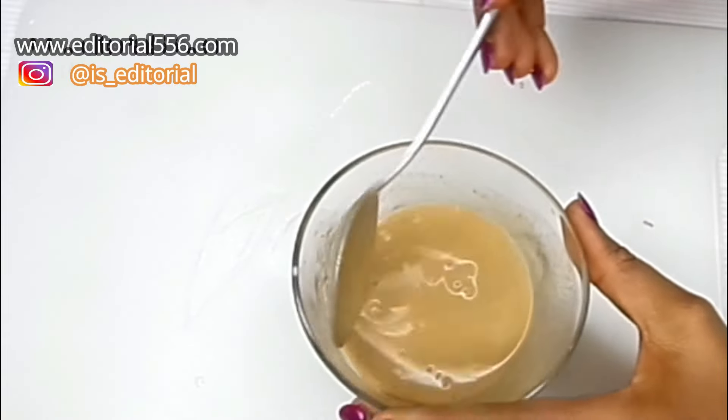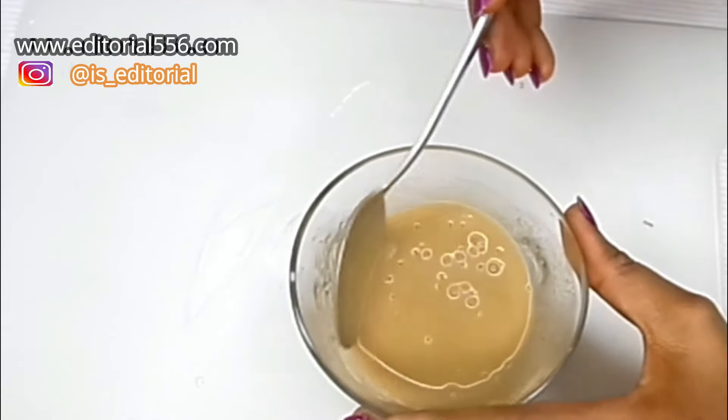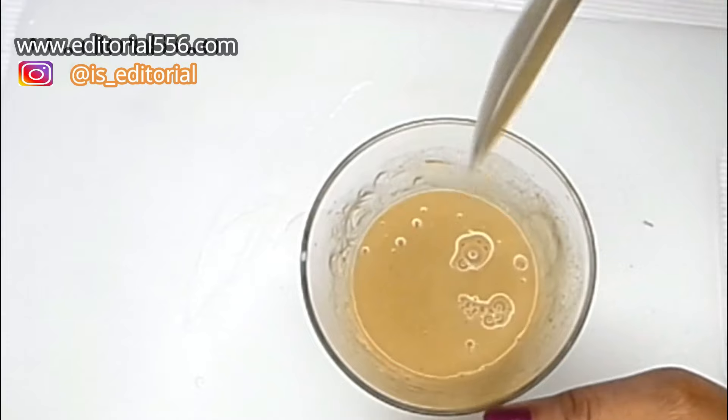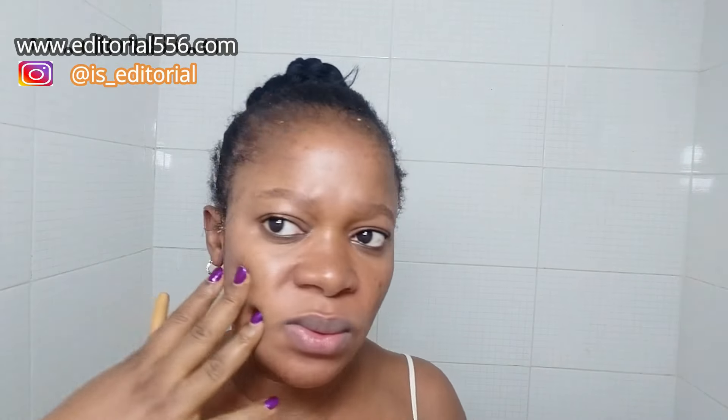You can use this at most two times a week and it's going to be really perfect on your skin. I just put this in the refrigerator and this is how it looks after about 10 minutes. You have to dab your face with water first — I just dabbed my face with water.